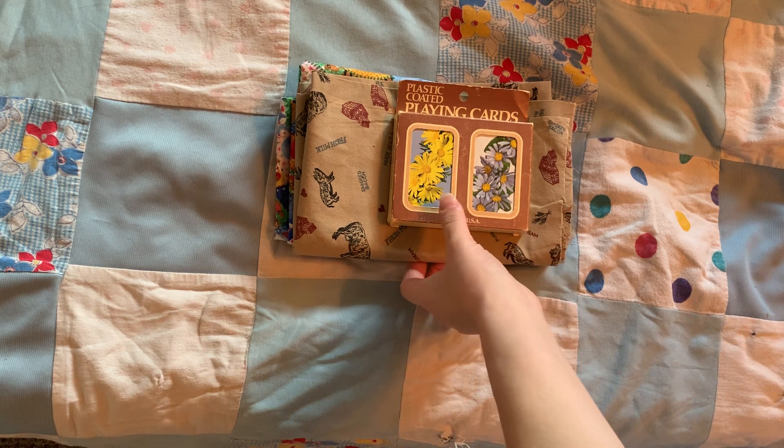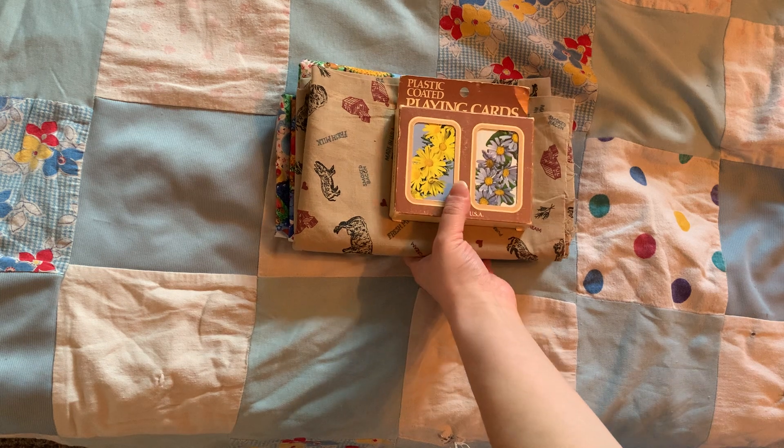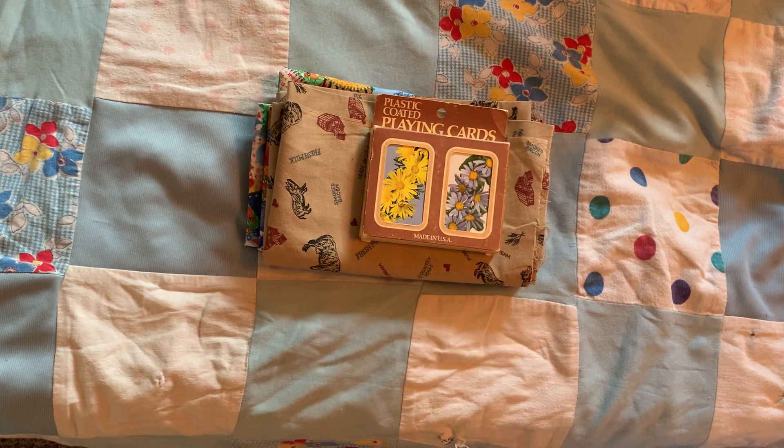I'm gonna start out my haul. There were a couple different places I went, but this particular haul was a trip with me, my husband, and baby Jay. To celebrate our anniversary — we just passed 14 years married — we went into a couple little antique stores.